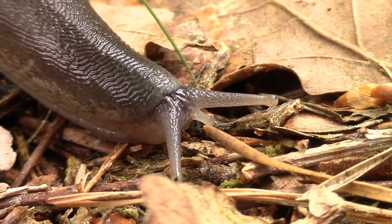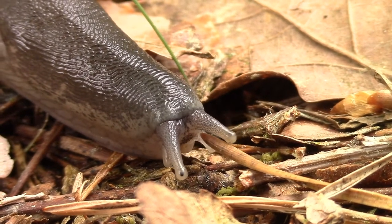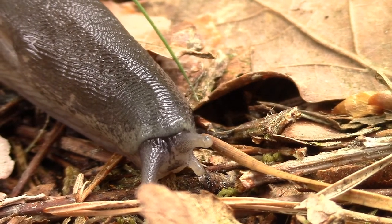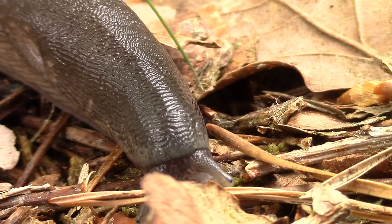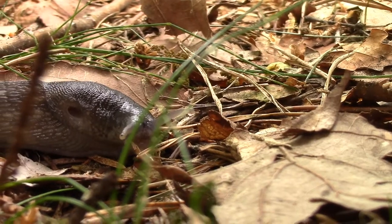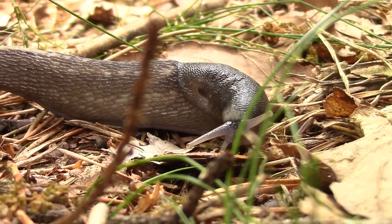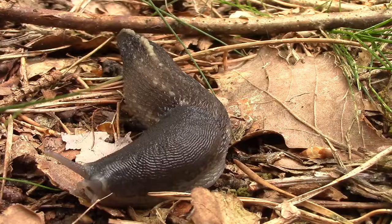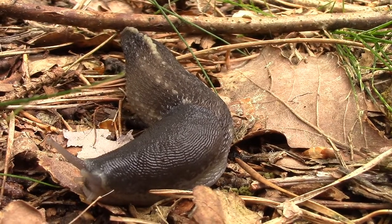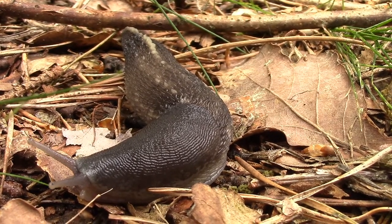Let's kick it off slowly. This is a gray slug. It mainly feeds on plants and fungi, but it also eats other slugs. It can chase them at a top speed of nine meters per hour, which is pretty fast for snails and slugs. This video must be an absolute horror movie to any slugs watching.